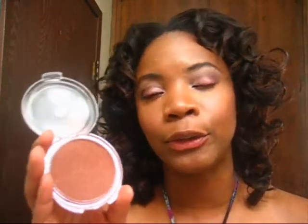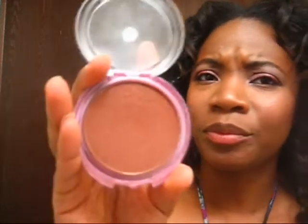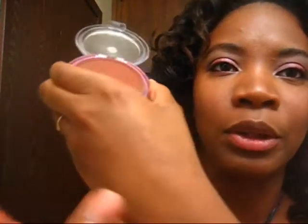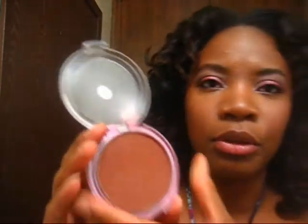I can't do a favorites video without mentioning my all-time favorite: the CoverGirl Queen Collection ebony bronzer. It is beautiful — I use it to bring warmth to my skin and to contour. I put a little right here on my forehead. It has light shimmer, barely any — it's like a reddish-brown and it's just gorgeous. I hope you guys can see a swatch of that — it's just beautiful. This is one of my favorite bronzers.